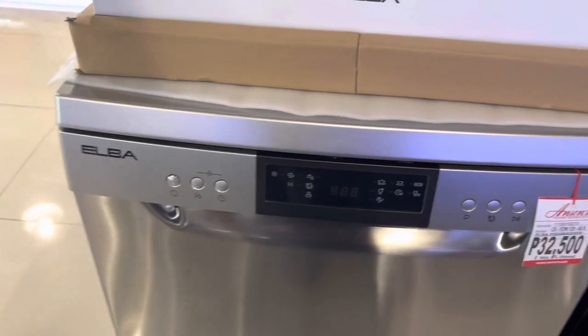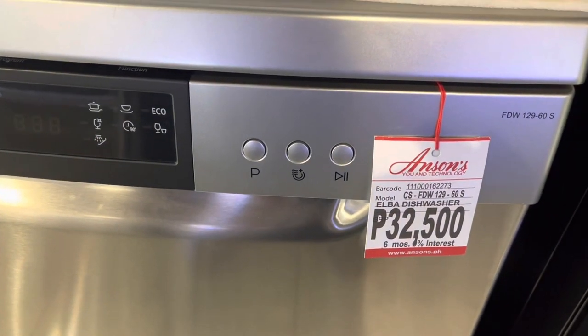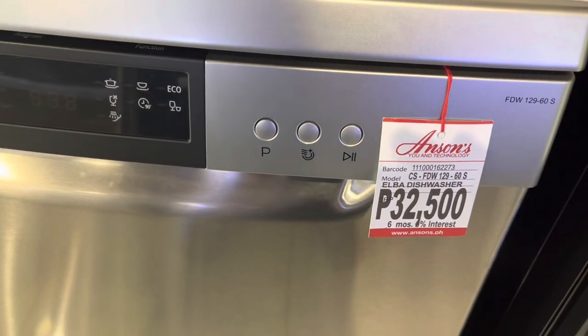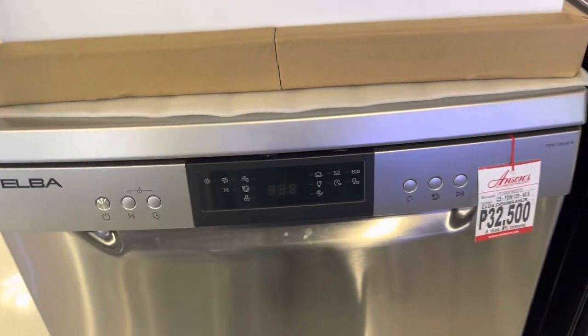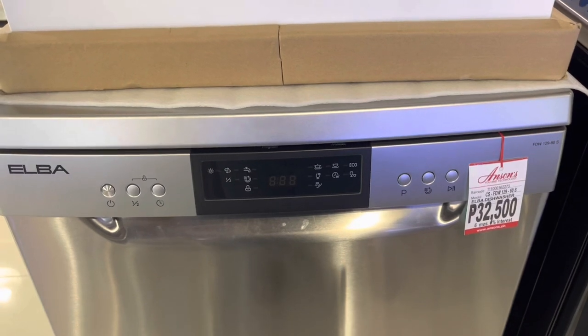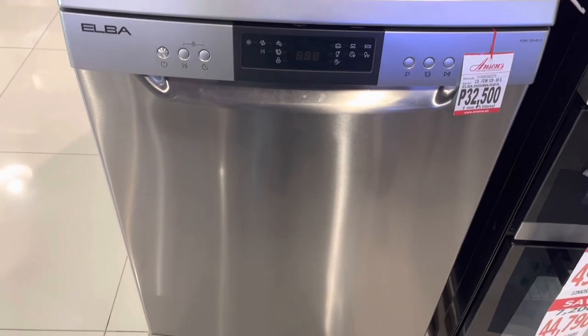Here is the dishwasher we're going to get for ₱32,500. We're going to try to get the 12 months of 0% interest, so that's about ₱58 to ₱60 a month for this.